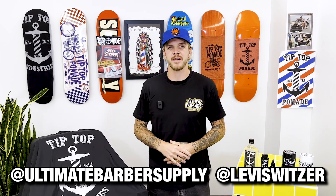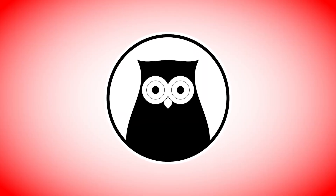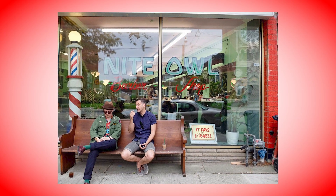Guys, if you're on other platforms, so are we — follow us everywhere at Ultimate Barber Supply and at Levi Switzer. And my friends, if you're watching, always remember to support your local barber. With that, let's check out Night Owl Barbershop in Toronto.